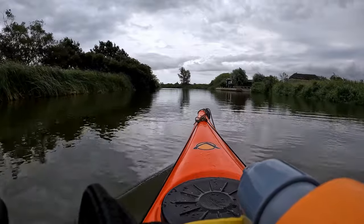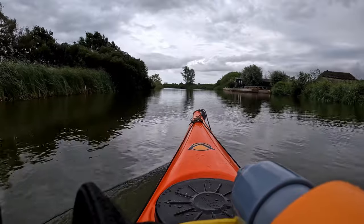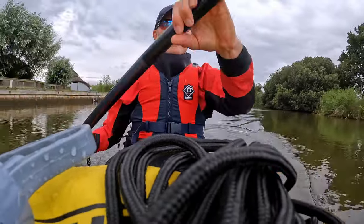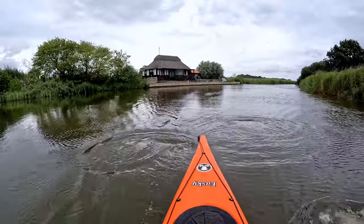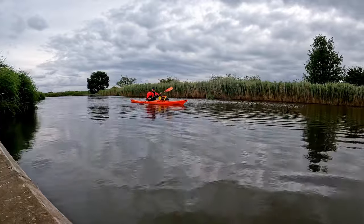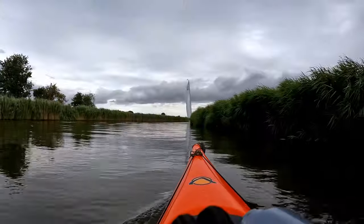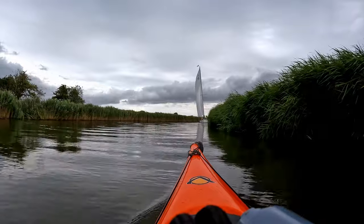This part of the broad remains relatively quiet and free from holiday boats, many of which are restricted to remain west of Potterheim because of the low bridge. I pass a fabulous sailing boat before turning left into the River Thurne.